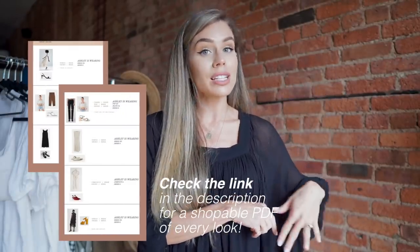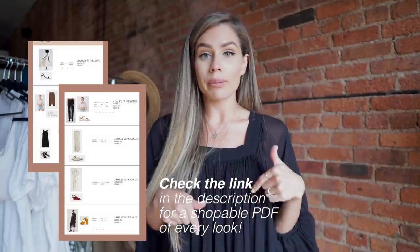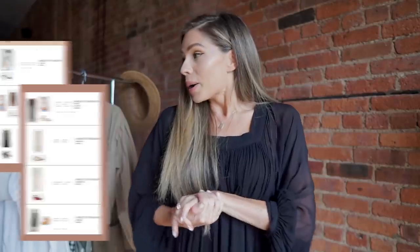Shopping your closet can save you so much time and money, and purging items you no longer wear is really helpful too. Everything will be linked in the description box, but to make it easier I started creating PDFs with all the photos, the sizes I'm wearing, and direct shopping links. All you have to do is put your email address in the link below and we'll send it to you. Now let's get into the lookbook so you can see how I styled everything — hope you enjoy!